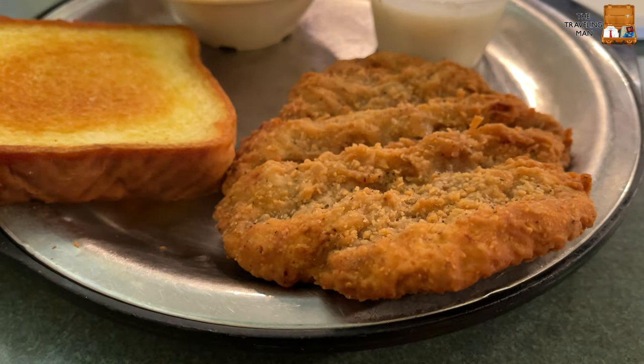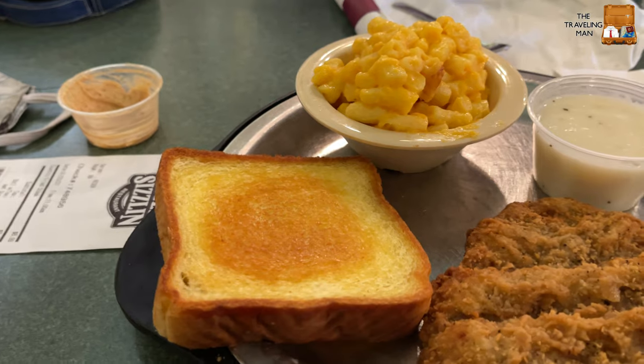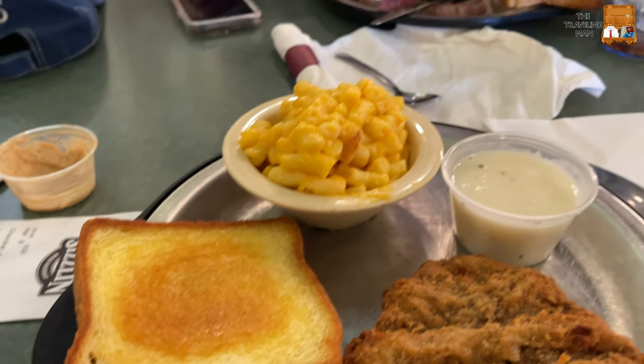I got the mac and cheese, country fried steak, and toast — thank you to the waitress. Time to eat.